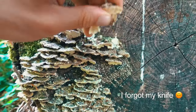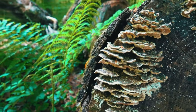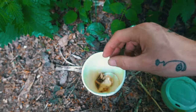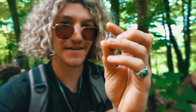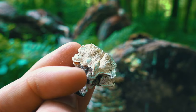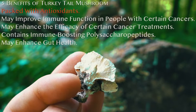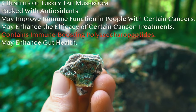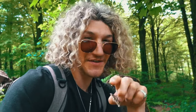Turkey tail basically grows all year round, but in the summer months they tend to dry out a bit quicker, and that's what happened to these — though some still look okay. This is a bracket mushroom so it's a bit hard to get off, but look at the pores on that. These are absolutely packed with antioxidants and they also contain immune-boosting polysaccharide peptides.